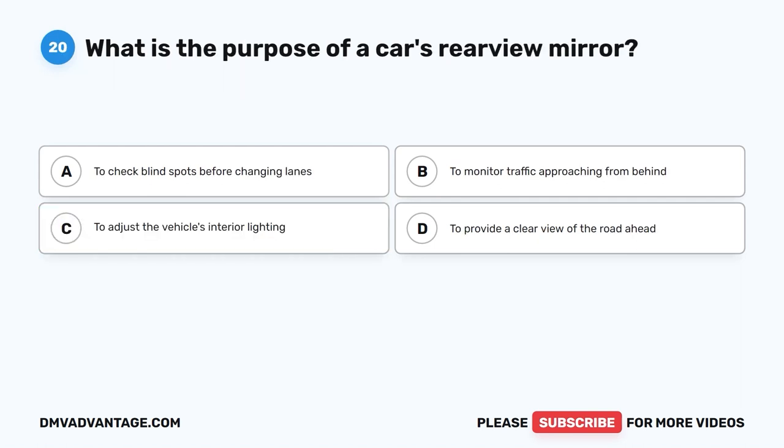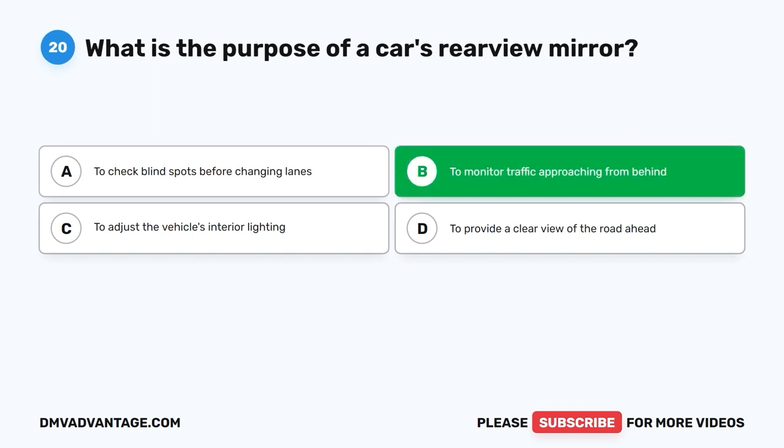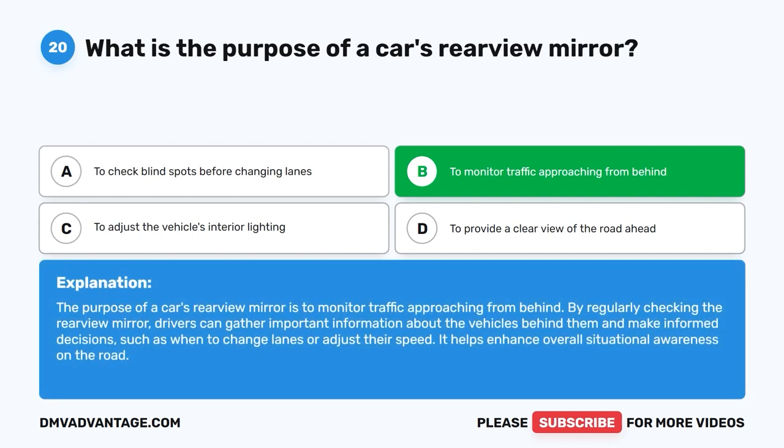Question twenty: What is the purpose of a car's rear-view mirror? A. To check blind spots before changing lanes. B. To monitor traffic approaching from behind. C. To adjust the vehicle's interior lighting. D. To provide a clear view of the road ahead. The correct answer is B. The rear-view mirror is used to monitor traffic approaching from behind. By regularly checking it, drivers gather important information about vehicles behind them and make informed decisions, such as when to change lanes or adjust their speed, enhancing overall situational awareness.